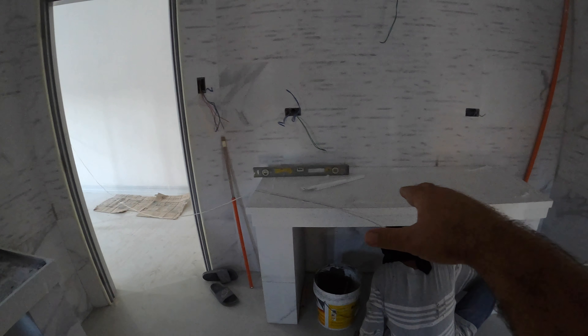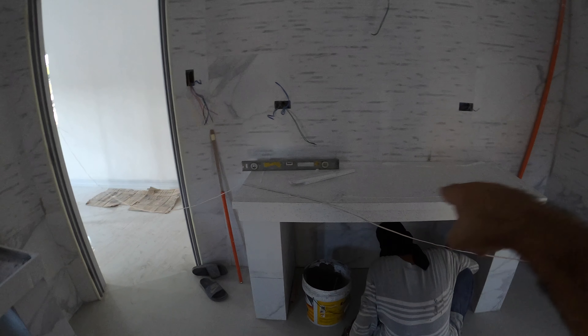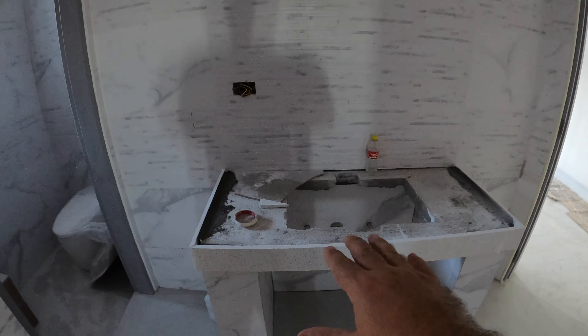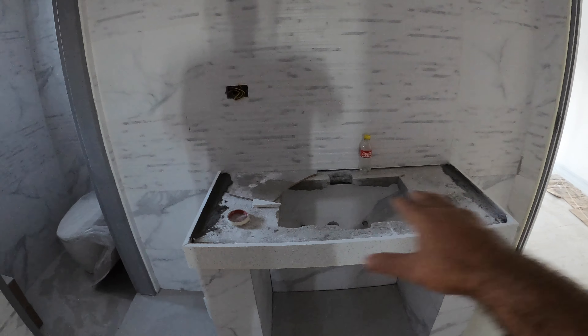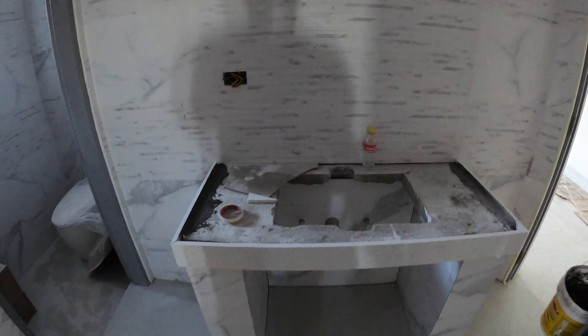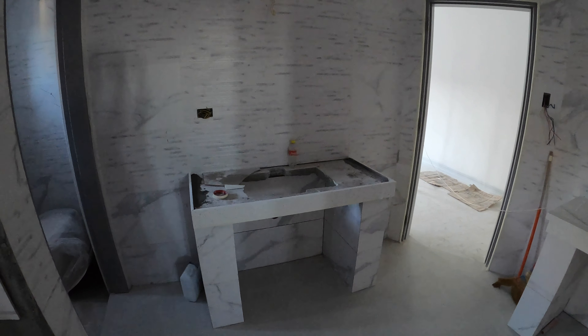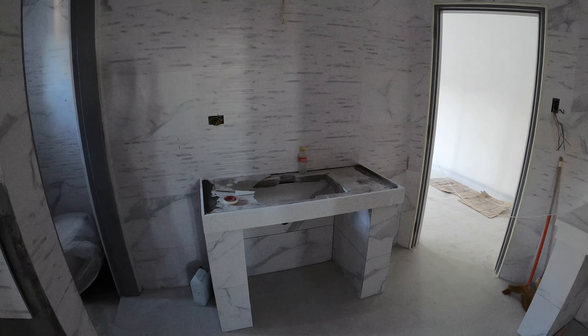Here in the master bath, the hers countertop is already on — it's just sitting there though; they haven't put any adhesive on it yet. They still have to take it off tomorrow and cut in the sink. For his side, they still have to make the top countertop and put the sink in before they cut the sink out. They'll work on both of these again tomorrow. That's a good starting point for the master bath countertops.